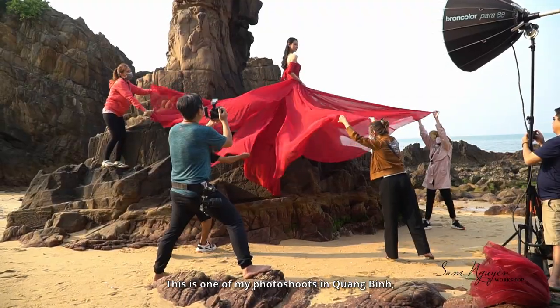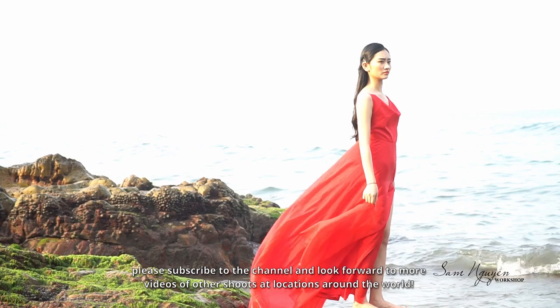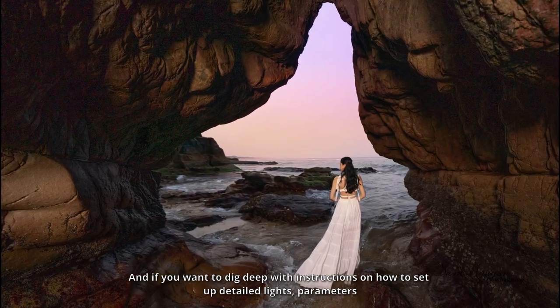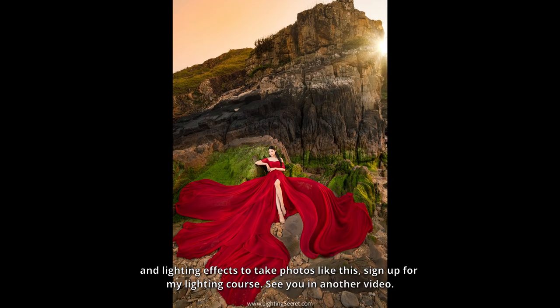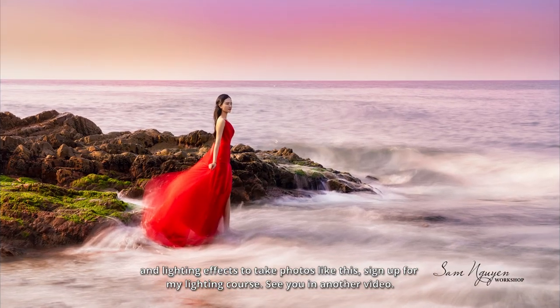This is one of my photo shoots in Quangbin. Please subscribe to the channel and look forward to more videos of other shoots at locations around the world. And if you want to dig deep with instructions on how to set up detailed lights, parameters, and lighting effects to take photos like this, sign up for my lighting course. See you in another video!